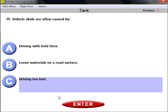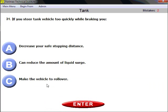Question thirty: vehicle skids are often caused by driving too fast. This applies to any type of vehicle.